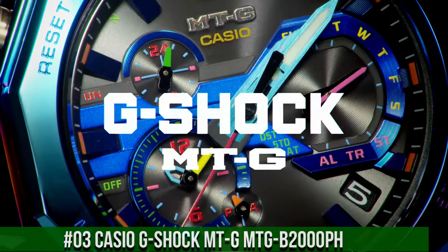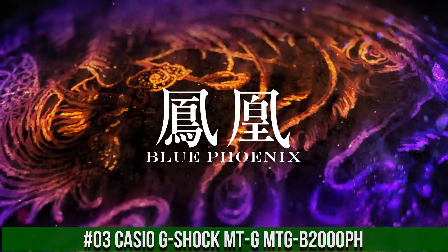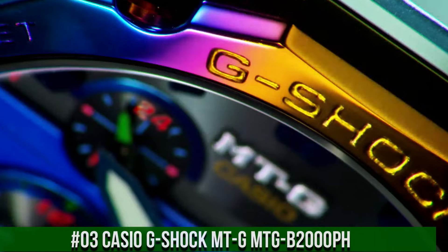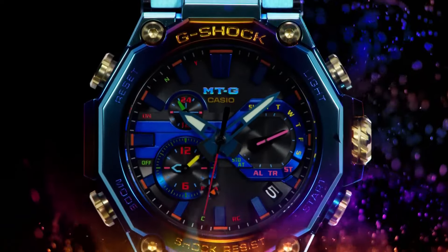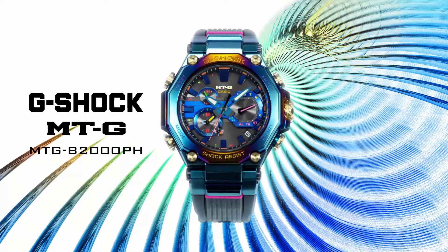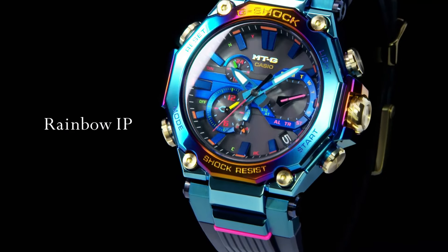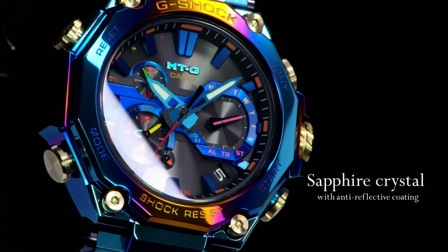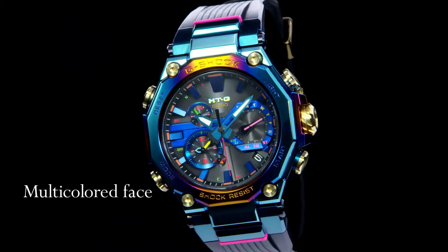Number 3: Casio G-Shock MTG B2000PH. The MTG B2000PH is a special model based on the carbon MTG B2000 with a blue phoenix themed design. The blue phoenix is a legendary bird whose appearance is said to be a harbinger of good things to come. Both the bezel and case have a rainbow ion plated finish for a striking design. Display type: analog. Clasp: tang buckle. Case diameter: 5.1 centimeters. Case thickness: 15.9 millimeters. Band width: 26.8 millimeters. Dial color: blue. Item weight: 4.48 ounces. Movement: quartz.